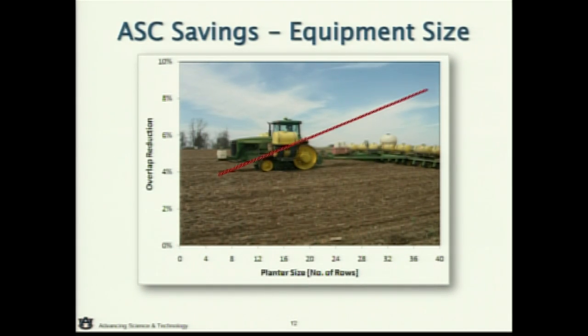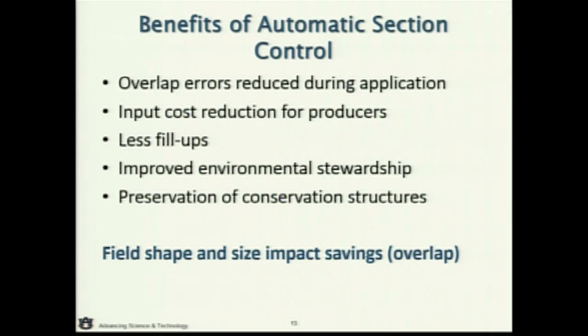The bigger the machinery, the more savings you're going to get out of this technology. Moving from a 12 or 16 up to a 24-row planter, there's just a lot more going on with a larger machine in the field. The more irregular the field shape, the more savings there are going to be. We really emphasize overlap reduction, but there are also efficiency benefits: being more timely on your applications, and the environmental aspect — showing that you're being a good steward with your crop protection and nutrients out in the field.